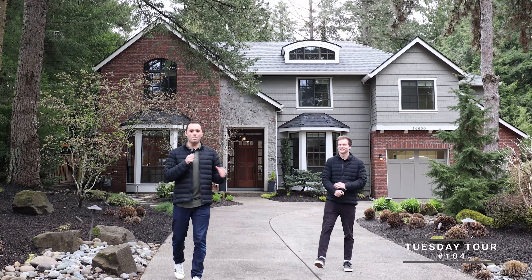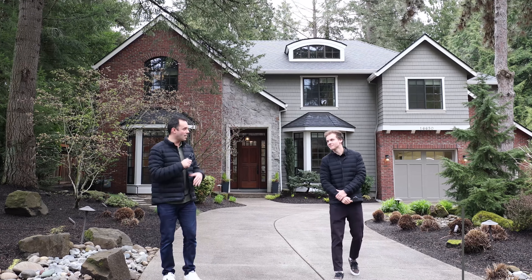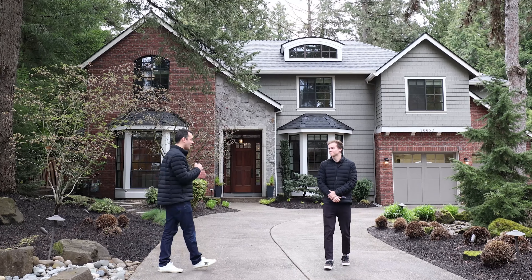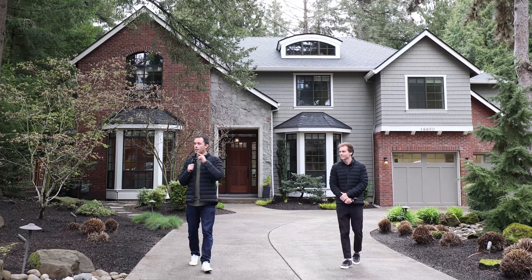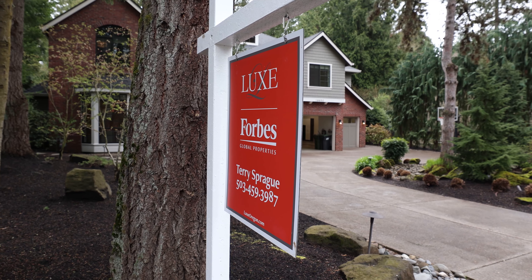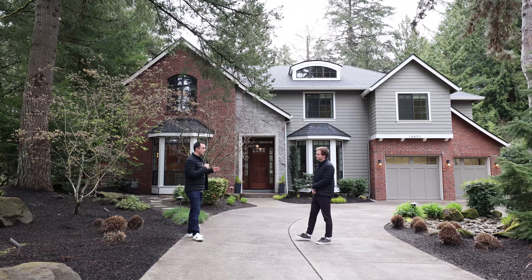What is up? Matt Turcic, Seth Murphy, back here for another Tuesday tour on a Friday, believe it or not. It's been a busy week because the market has been heating up. And this week, Terry Sprague of Luxe Forbes Global Properties has been gracious enough to have us tour this fantastic listing. Seth, what are the stats?